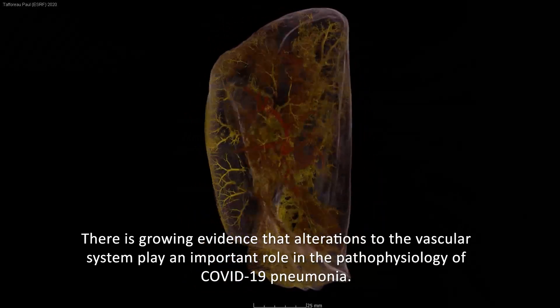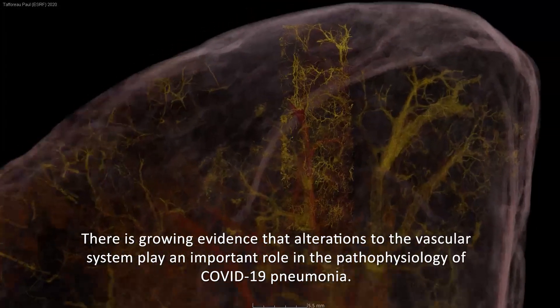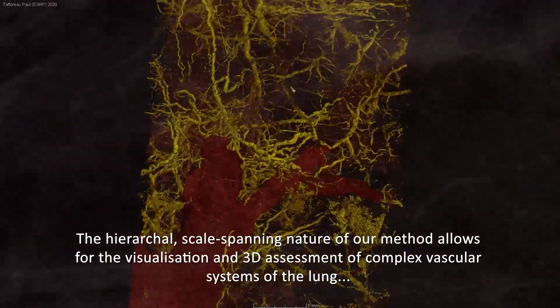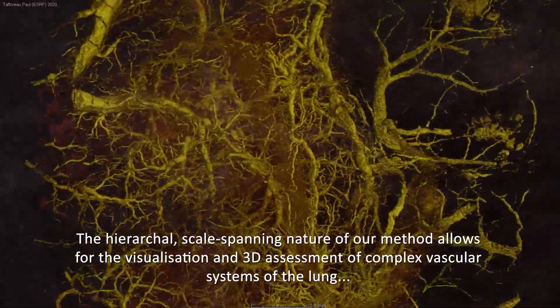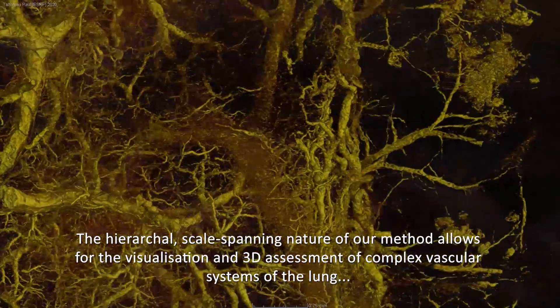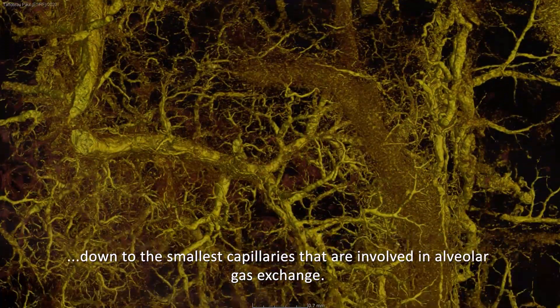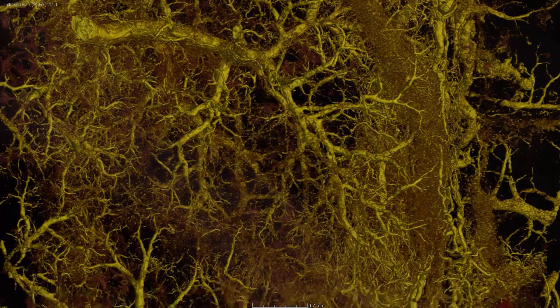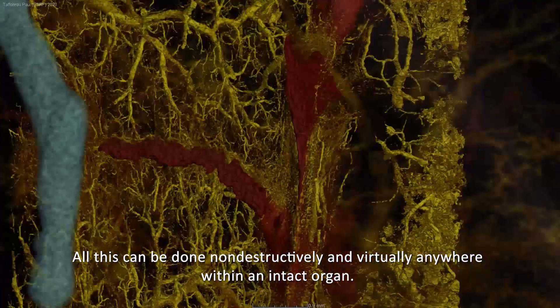There is growing evidence that alterations to the vascular system play an important role in the pathophysiology of COVID-19 pneumonia. The hierarchical, scale-spanning nature of our method allows for the visualisation and three-dimensional assessment of complex vascular systems of the lung down to the smallest capillaries that are involved in alveolar gas exchange. All this can be done non-destructively and virtually anywhere within an intact organ.